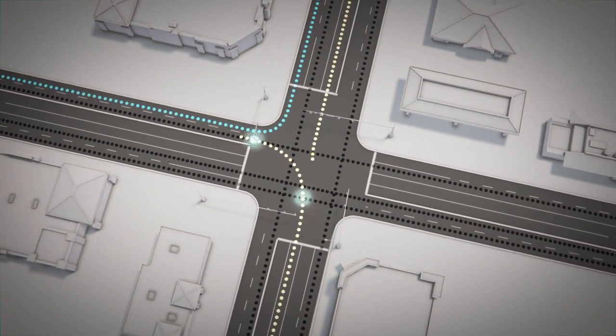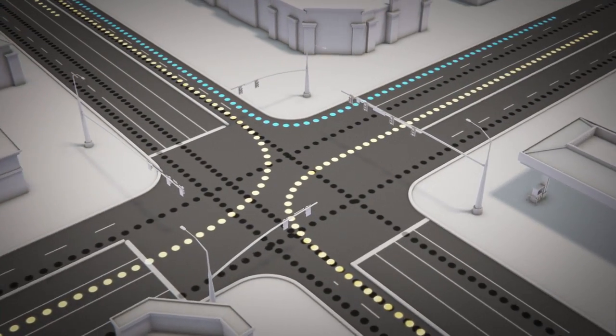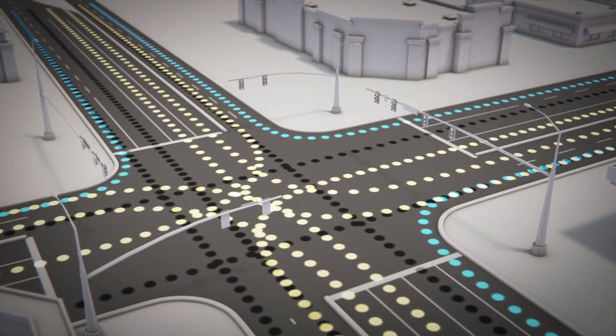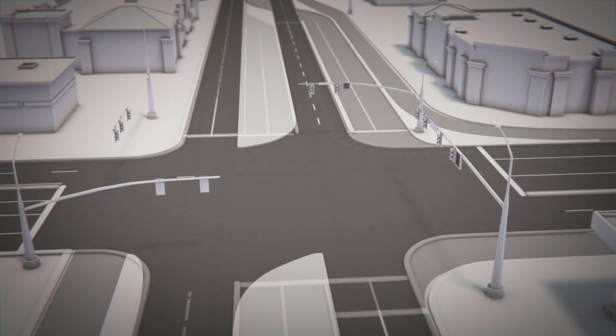Traffic signals help drivers avoid potential conflict points, but a traffic signal also means you can't keep moving. And the more traffic there is, the more complicated the signals. A CFI reduces conflict points, which leads to more green time at the intersection.